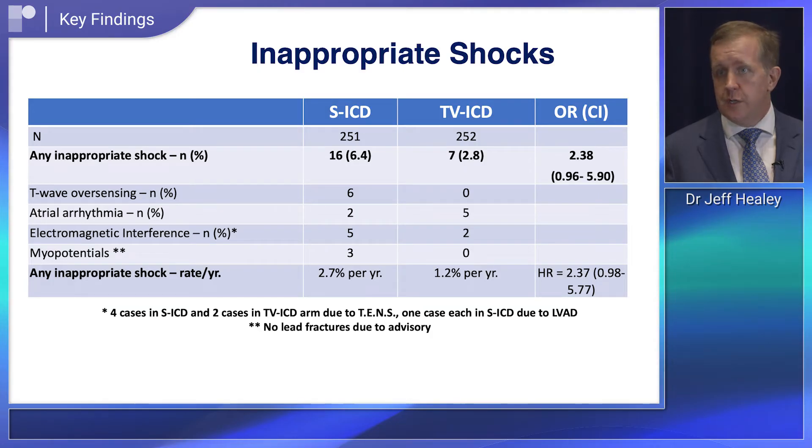There was an interesting story around inappropriate shocks. Statistically speaking, there was no significant difference between the two types of defibrillator, although numerically there were more in the subcutaneous arm — close to being significant — so this is worthy of discussion, and I think there are three key points to mention.